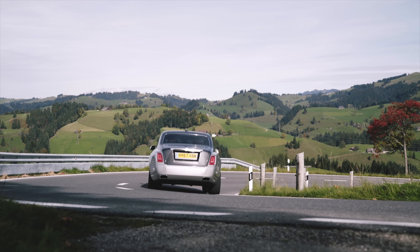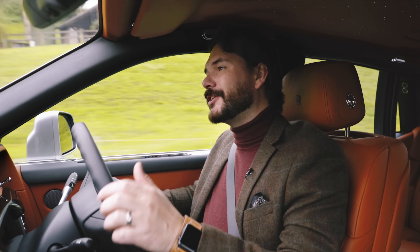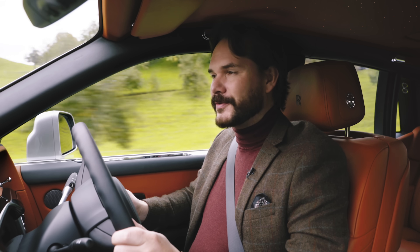The power band only lasts up to 2500 rpm, but thanks to the 8-speed ZF gearbox you've got more than enough opportunity to use it to its full extent.